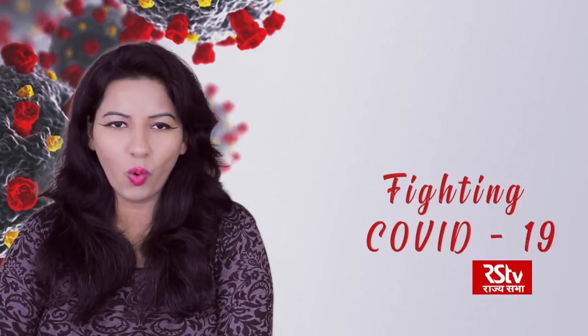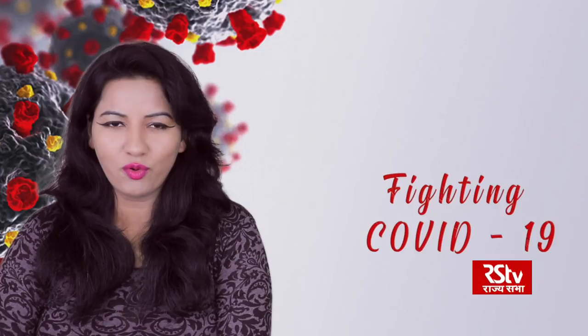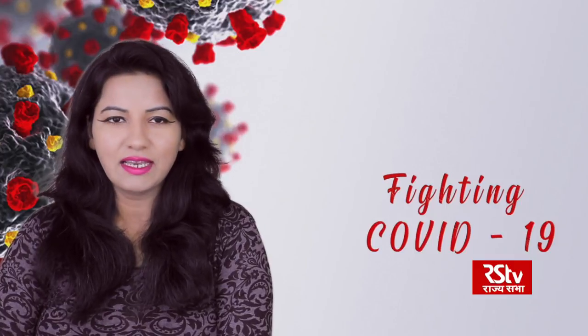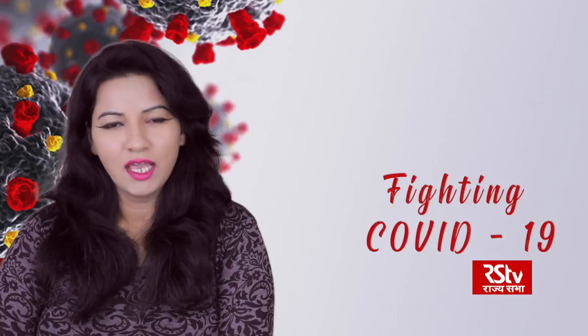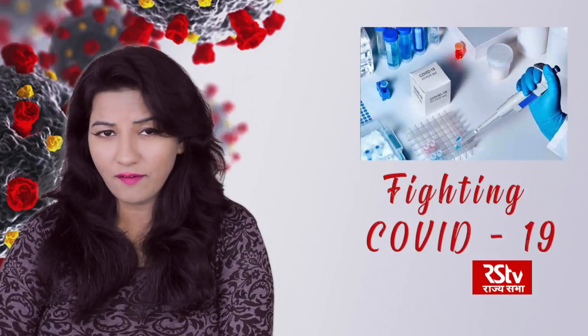Hello viewers, and a very warm welcome to RSTV's special series, Fighting COVID-19, where we apprise you about all major aspects of the battle against coronavirus or COVID-19 to keep you safe, informed and updated. Today we will find out how rapid antibody tests for coronavirus work.